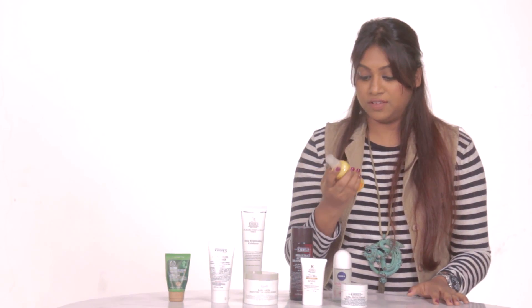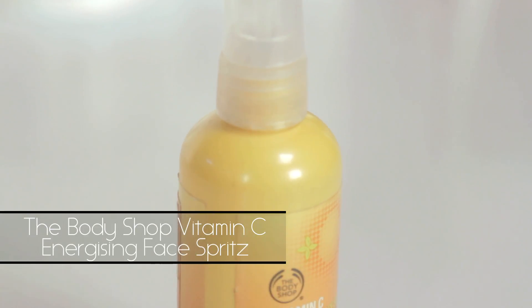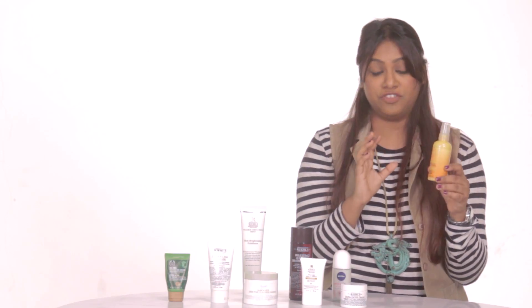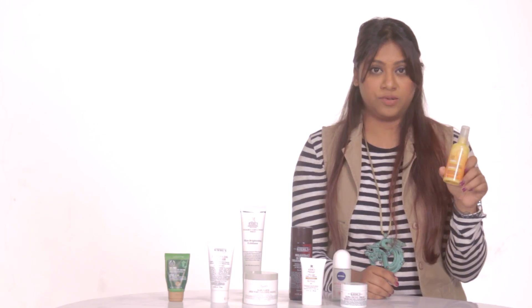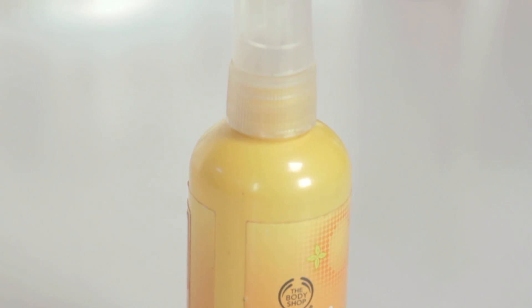Another product that I use because of the sun is this Vitamin C Energizing Face Spritz. I really can't take the heat, so if I just need a little burst of freshness, this is the product I spray on my face. It instantly brings my face to life, and also my makeup looks a lot less clammy and clumpy.